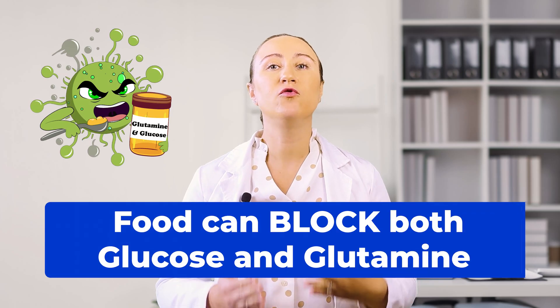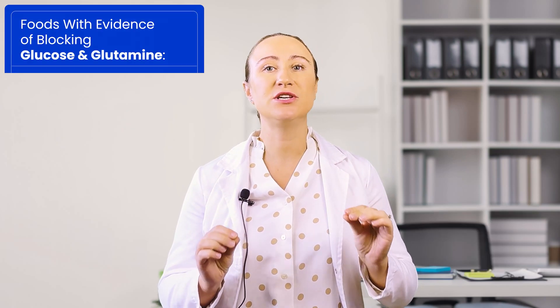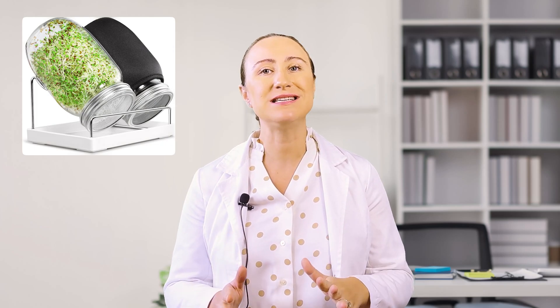What really excites me are the foods that can target both glucose and glutamine pathways simultaneously. Three standouts here are turmeric, ginger, and broccoli sprouts. While you can find broccoli sprouts in health food stores for about $5 a package, I always recommend investing in a $20 grow kit, which can be purchased online. Not only will you save money in the long run, but you'll have a continuous supply of pesticide-free sprouts right at home.